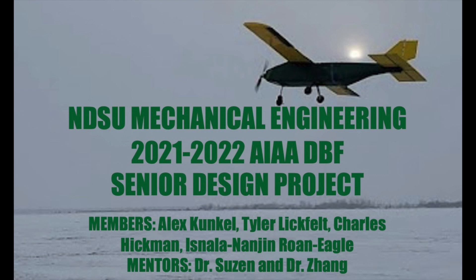Hello, we are the AIAA Design Build Fly Senior Design Team from the North Dakota State University Mechanical Engineering Department. Our Senior Design Team consists of four members, including Alex Kunko, Tyler Lickfeldt, Charles Hickman, and Ishan Weneji Ronegal, mentored by Dr. Susan and Dr. Zhang.